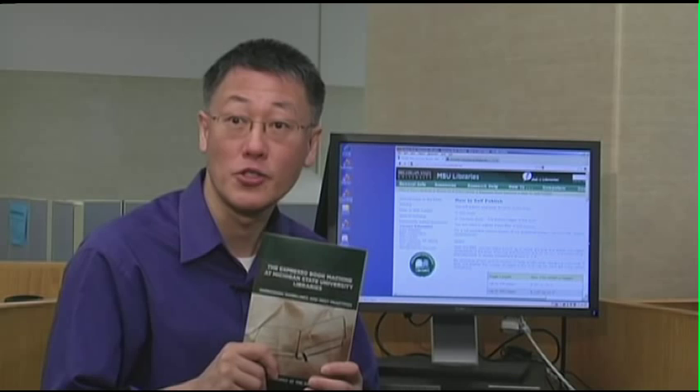You can use the EBM to print your dissertation, your creative writing, conference programs, course packs, or user manuals for software — anything you'd like to see in print. If you control the copyright, we can print it on the Espresso Book Machine. To start your custom printing project, make an appointment today.